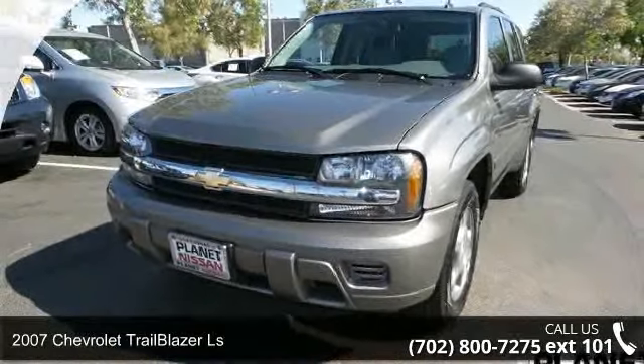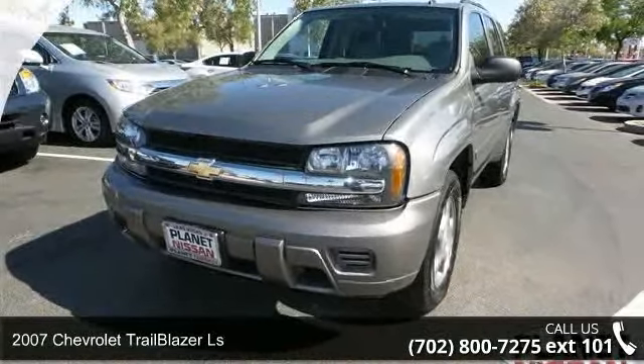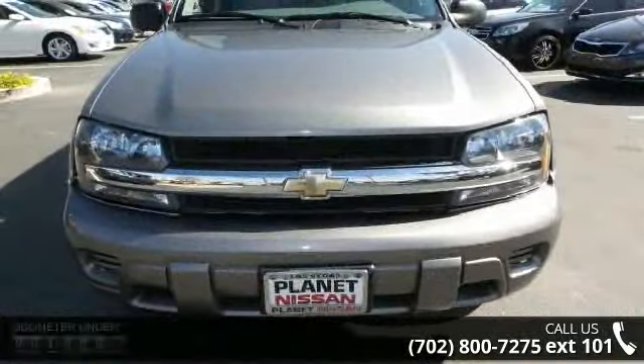Imagine yourself in this 2007 Chevrolet Trailblazer LS. This may be the set of wheels you've been looking for.